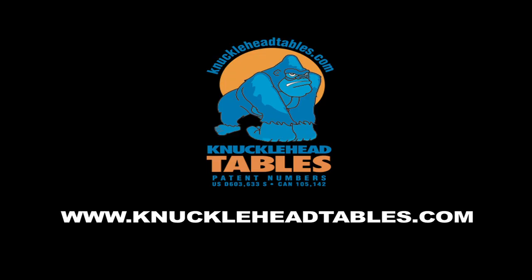Check us out at www.knuckleheadtables.com.